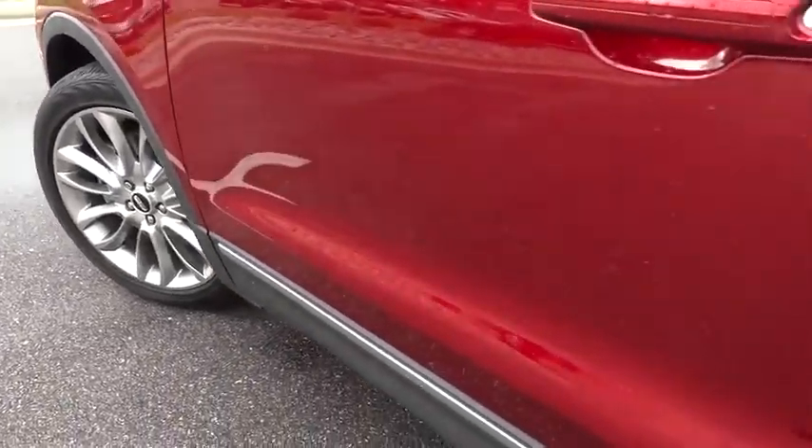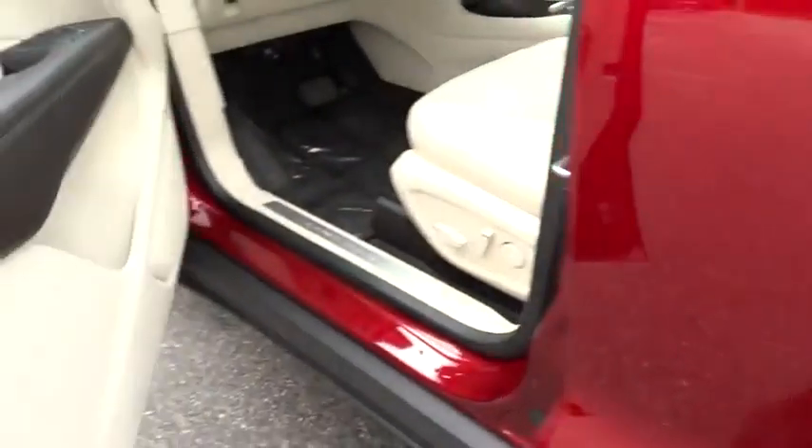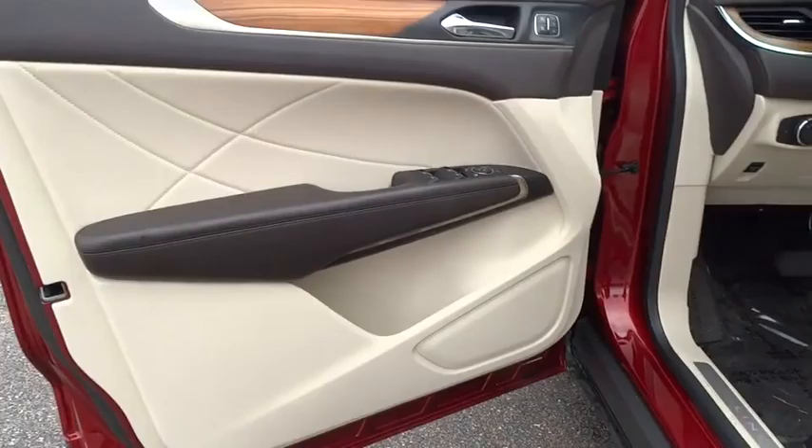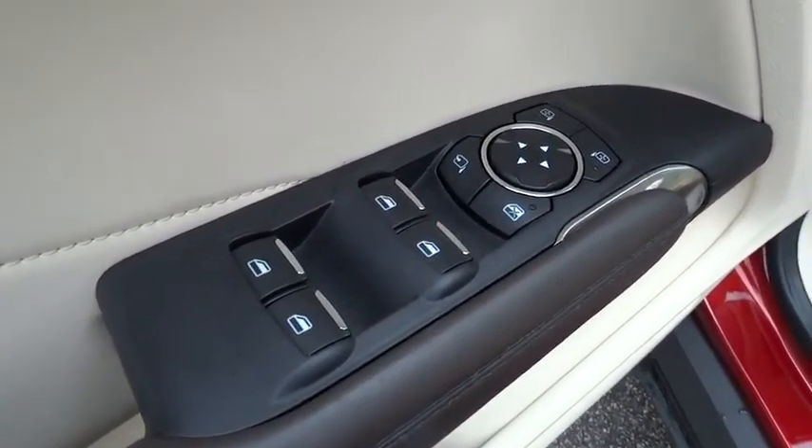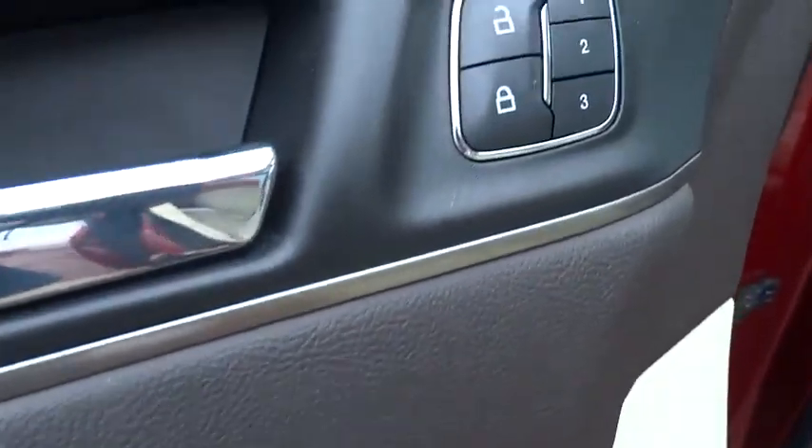Power steering. Adjustable steering wheel. Driver airbag. Keyless start. Auto dimming rear view mirror. PPO. Cruise control. Floor mats. Four wheel disc brakes. Aluminum wheels. Climate control.